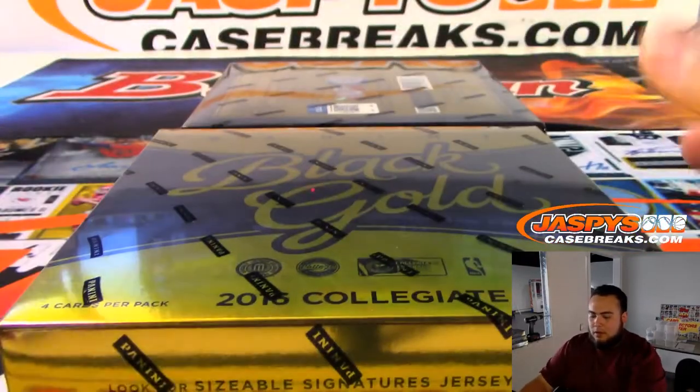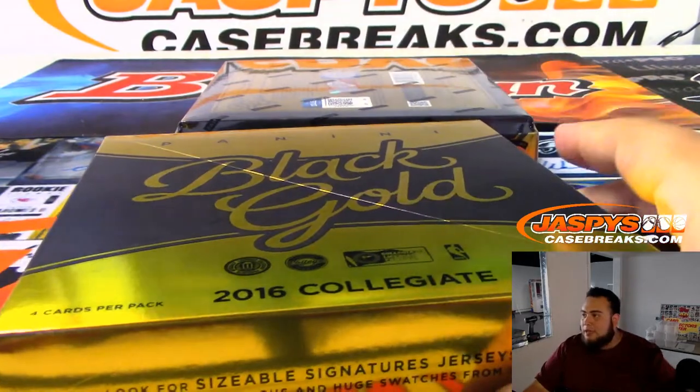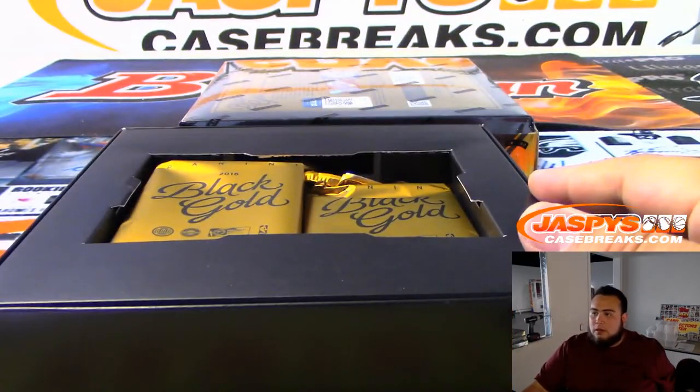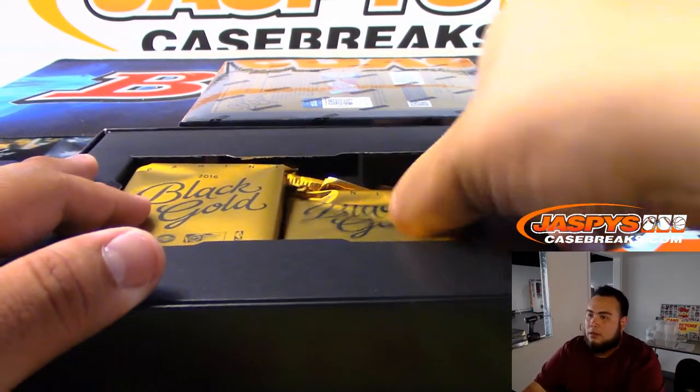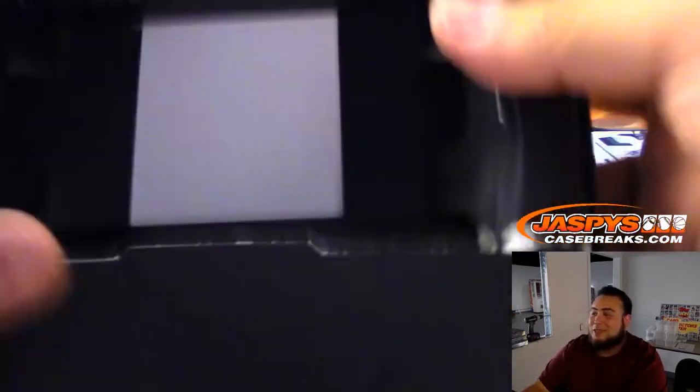Nice. All right, good luck. Remember, random number block — doesn't matter the teams, just matters about what number is on the left side of the dash, the first number. Those add up to nine, so I got spot nine. Let's do it.